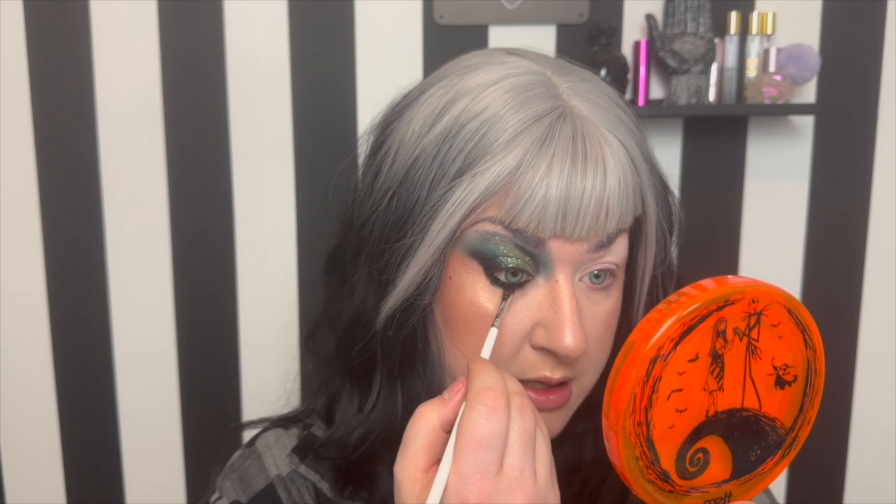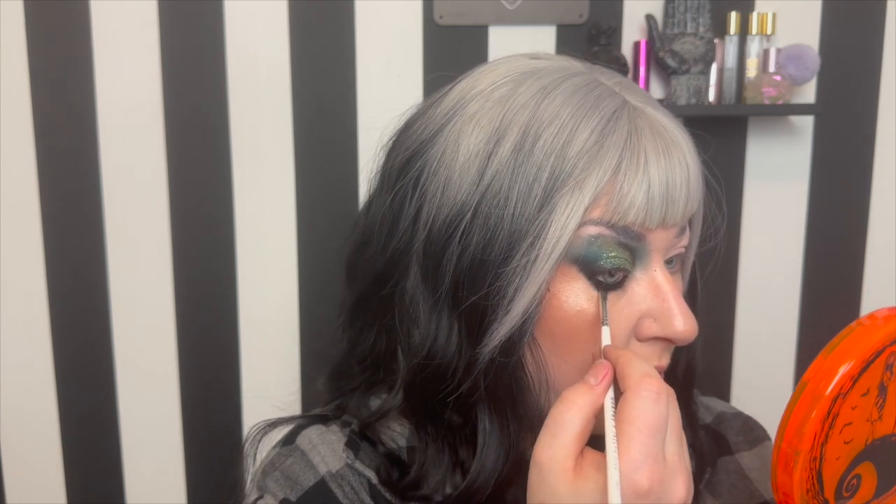I've added some liner — I went in with a beloved new Melt product, their Slick Waterline eye pencil in the shade Black Onyx. This to me is basically like their gel liner in pencil form. I've only used it a few times but it's very quickly becoming a holy grail product. I put it on a tight line, on my waterline, and along my lower lash line. Now I'm going back in with that same first brush and a bit more of Lead, the black, and just stamping that over top.